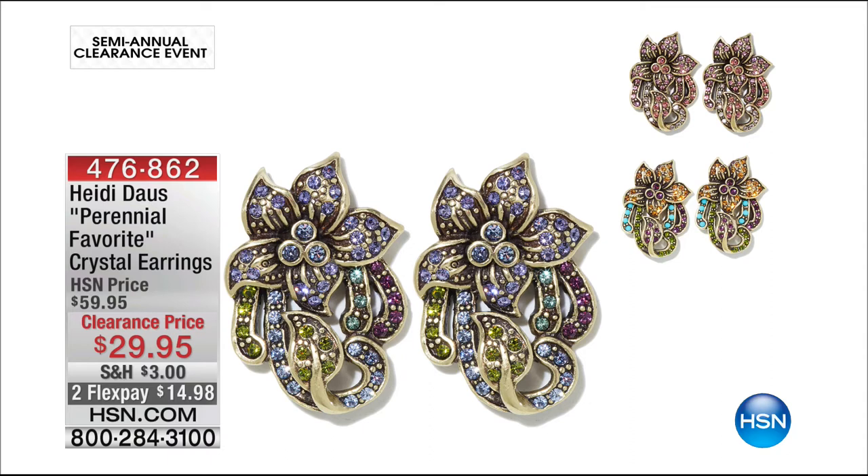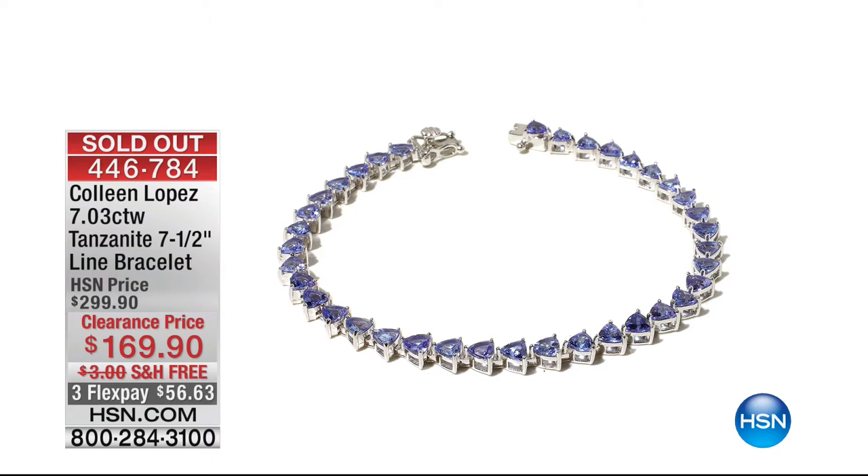Item 476-862. Great thing about watching the live show is that we give you little sneak peeks and get you ahead of the bunch. Update: the seven carat tanzanite bracelet is gone. Well done — whoever got the last one, seven carats, congratulations. You might want to check back on hsn.com if any come back into circulation.